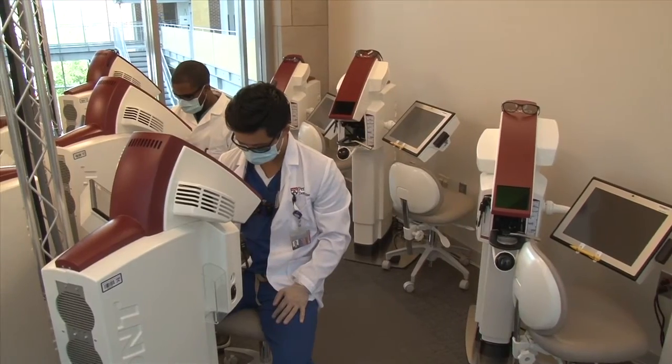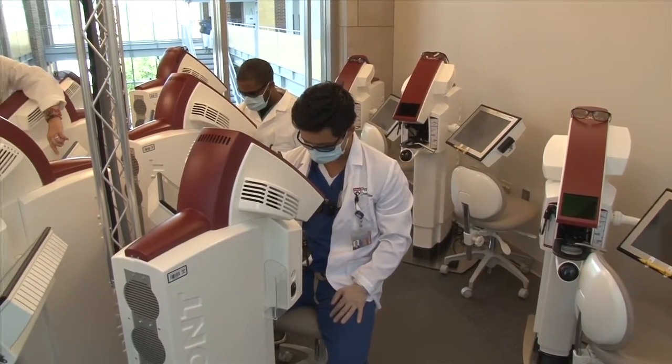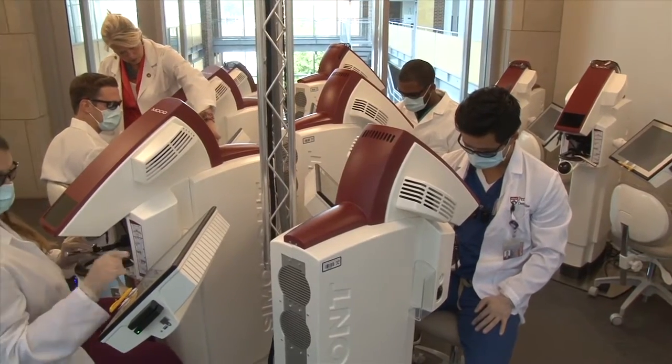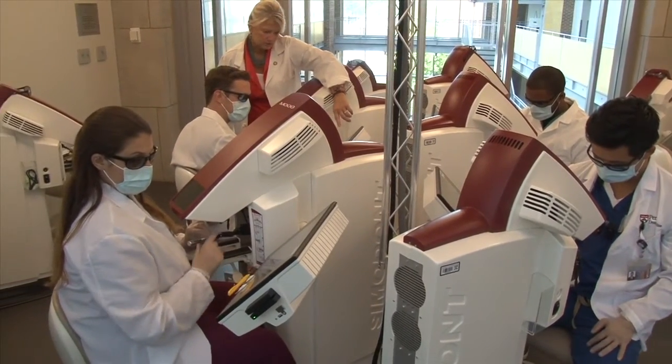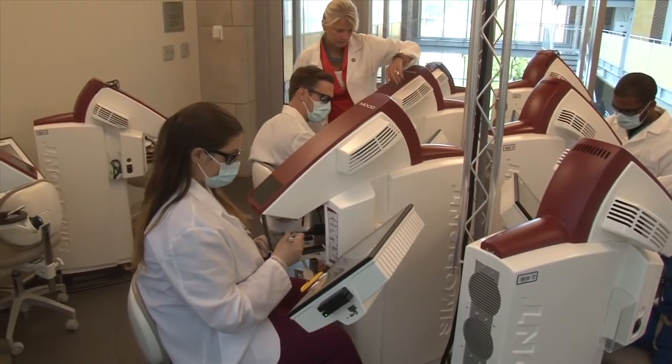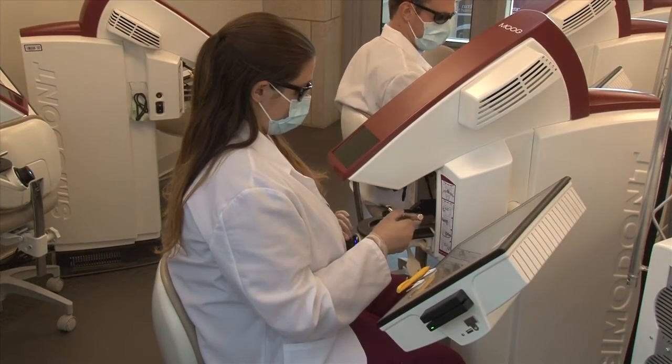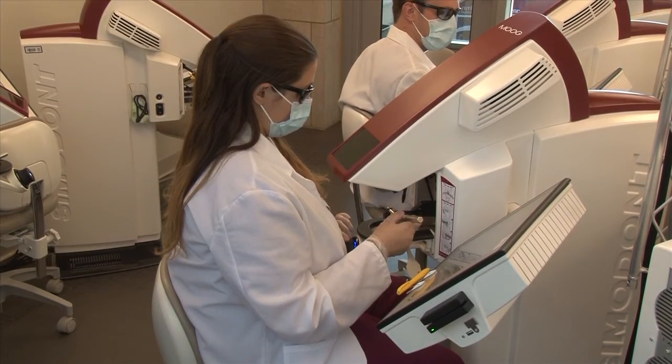Welcome to the University of Pennsylvania School of Dental Medicine's Advanced Simulation Laboratory. The purpose of this presentation is to introduce you to our state-of-the-art Advanced Simulation Facility and explain how the School of Dental Medicine has incorporated this technology into its curriculum. I will describe how it works and point out the difference between this laboratory and other simulation laboratories.